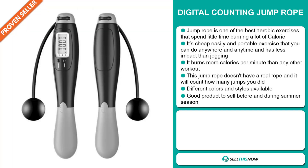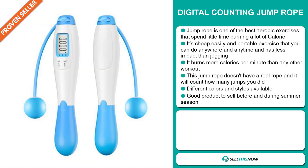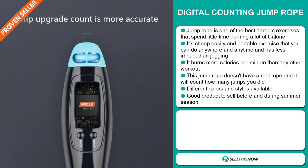This jump rope doesn't have a real rope and it will count how many jumps you did. There are different colors and styles available, and it's a great product to sell before and during the summer season.